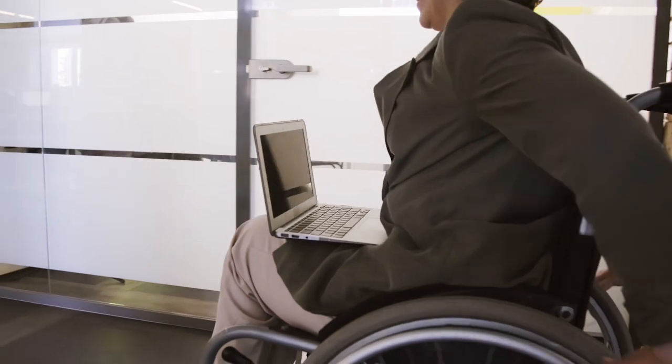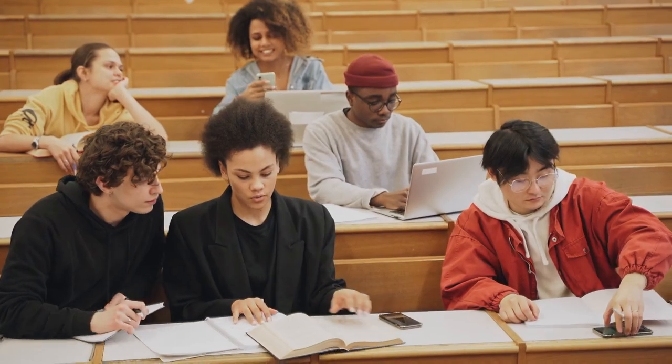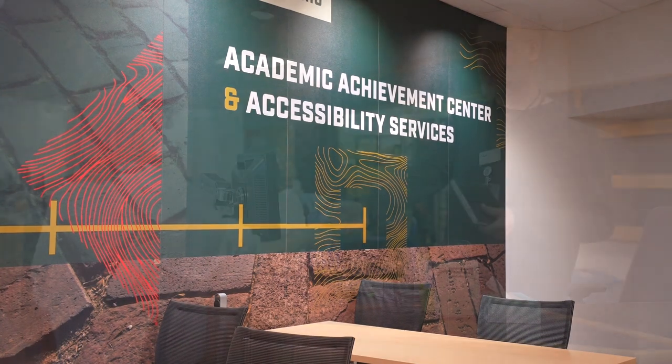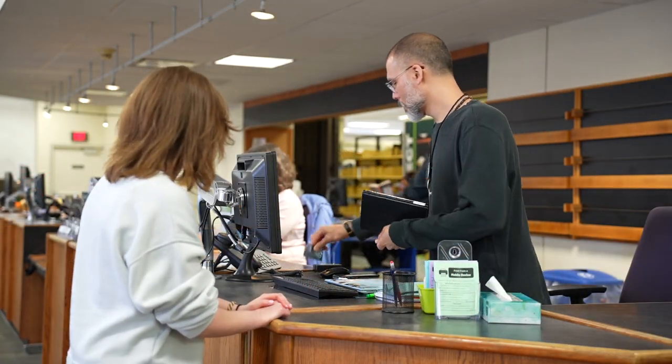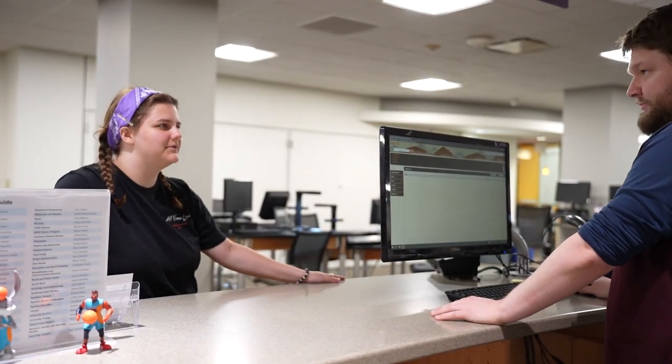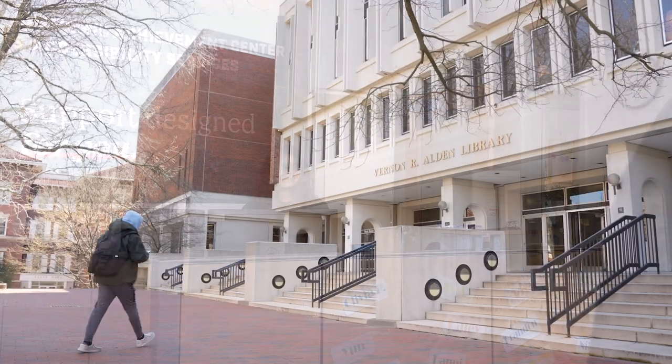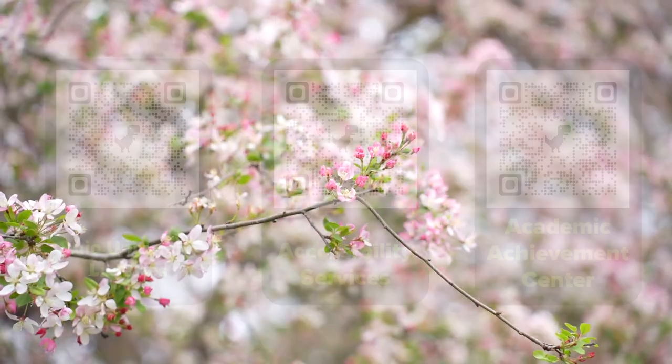If you are someone who will need accommodations in your classes, housing, or across campus, you can register with Accessibility Services. Everyone here at Alden is happy to help you. If you ever have any questions, need a tutor or academic coach, or are looking for accommodations or accessibility services, you can visit us in person or online.